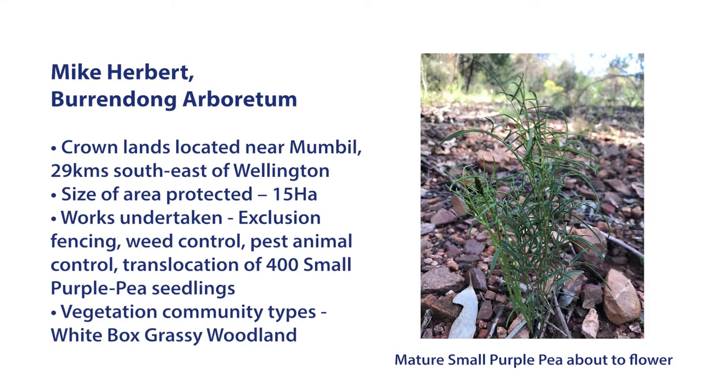Local Land Services approached us regarding the small purple pea, which we knew was on the place, and decided to formalise where we kept it, how it was recognised, and to be part of the overall project to maintain its survival.